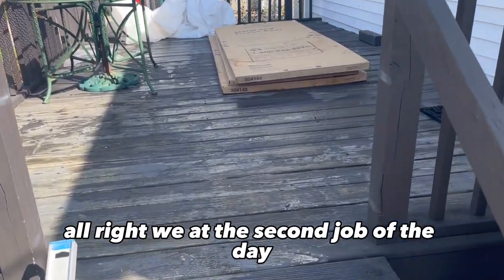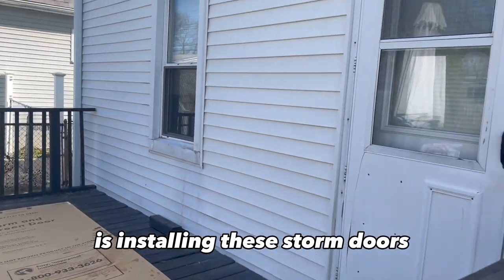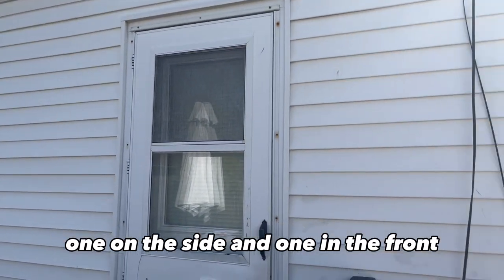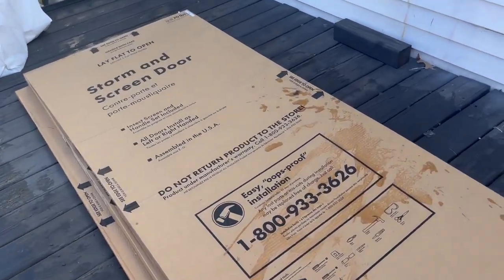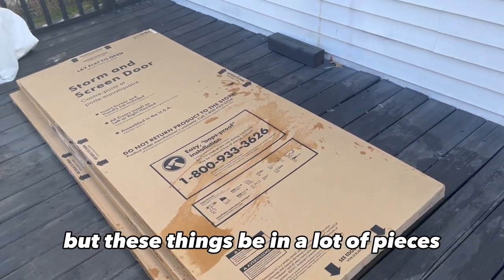All right, we're at the second job of the day. It's installing storm doors — we're going to install one on the back, one on the side, and one in the front. They don't sound like they're hard, but these things have a lot of pieces.